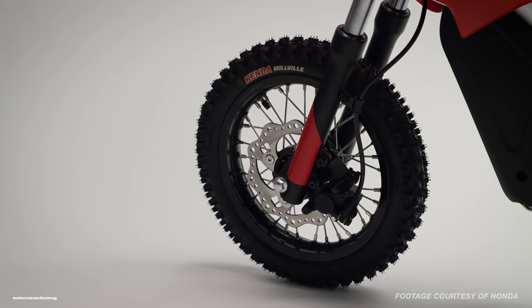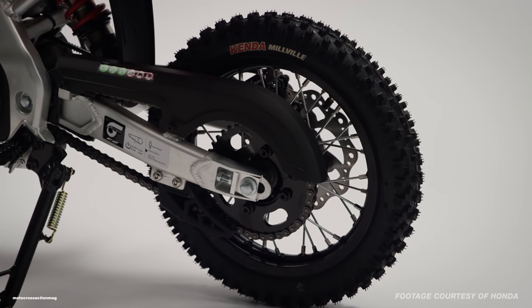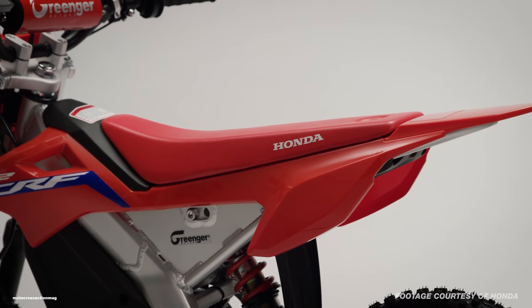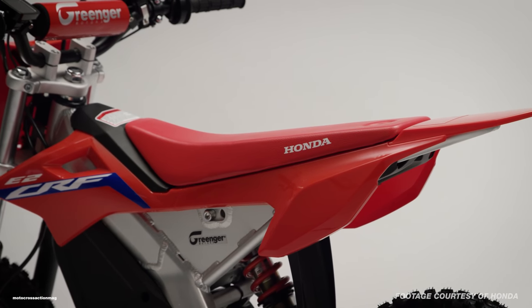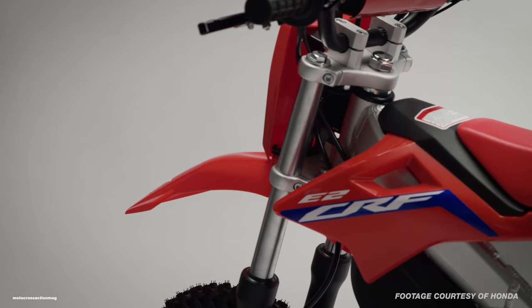It seems like it's a competitor to the KTM SX-E5, which has been ultra popular. The KTM SX-E5 has taken over the KTM Junior Challenge in supercross, and it's definitely gained a lot of traction in Southern California and around the world. You see a lot of the SX-E5 electric bikes at local tracks, and they're even racing at Loretta's now.